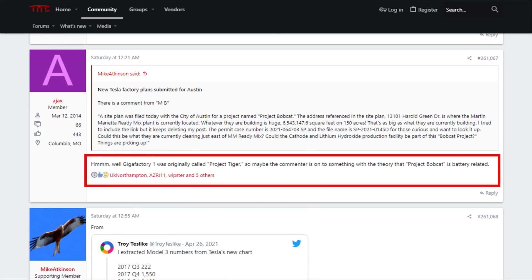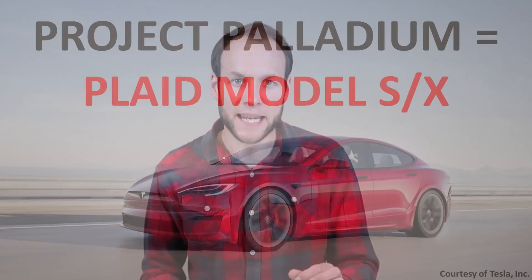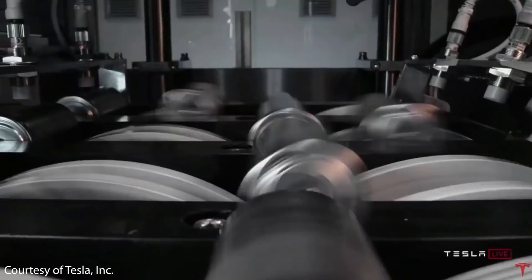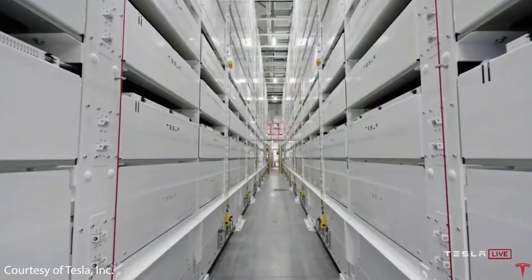Forum member Ajax mentioned that Project Tiger is what Tesla called Gigafactory Nevada when that was in development. Project Roadrunner referred to the pilot 4680 battery line at the factory in Fremont. Another recent project codename was Project Palladium, which referred to the Plaid Model S and X refresh. I'm definitely seeing a trend with how Tesla codenames their battery projects with animal names.